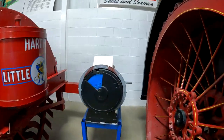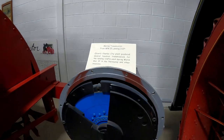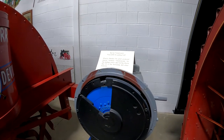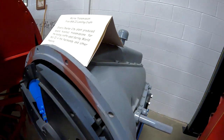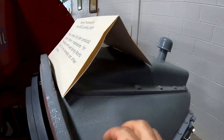Here is a marine transmission from a World War II landing craft. Oliver's Charles City plant produced several hundred transmissions for the landing crafts used during the Normandy and other invasions. That's pretty cool. I think it's cast iron on the outside — it looks like it.